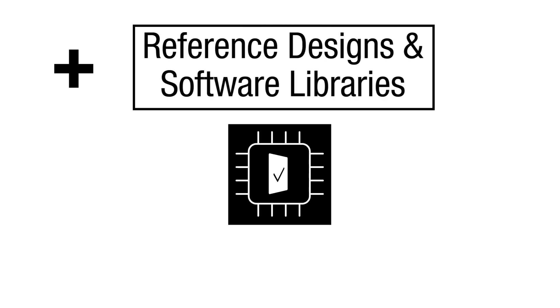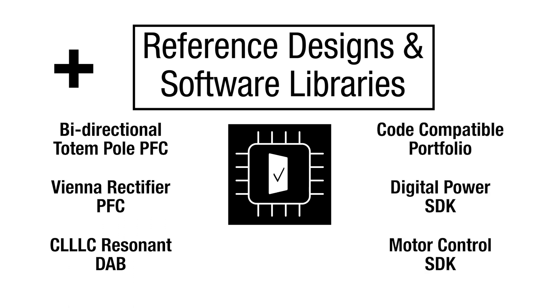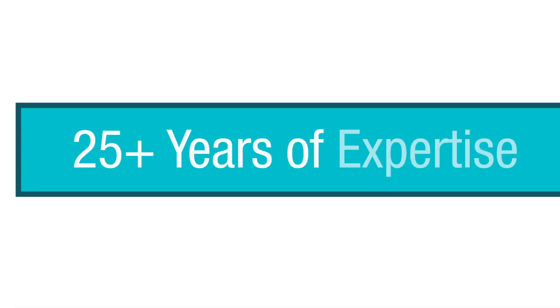C2000 real-time microcontrollers have industry-leading, feature-rich reference designs and application-specific software libraries to help you design your motor control or digital power solution much faster.